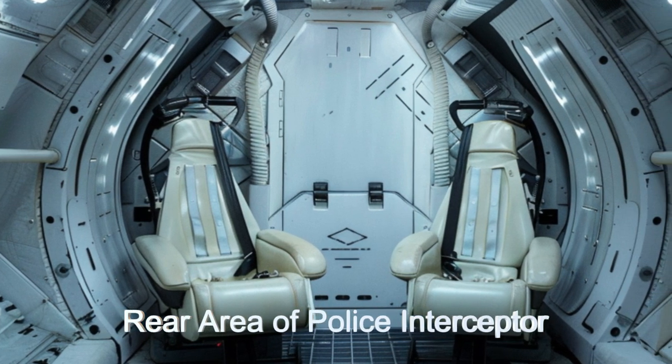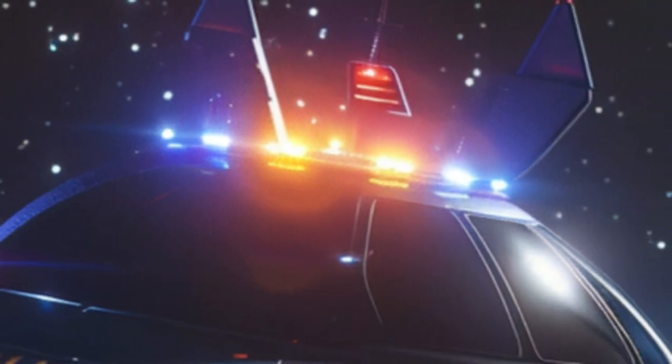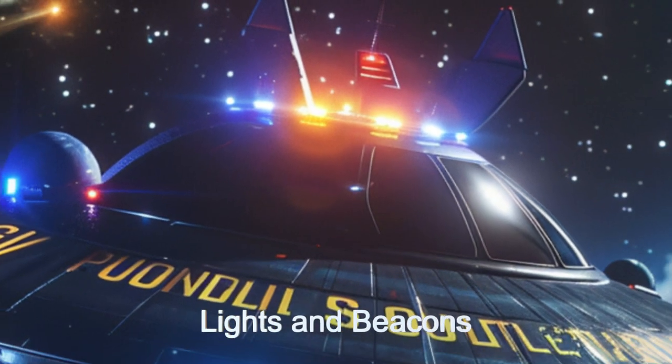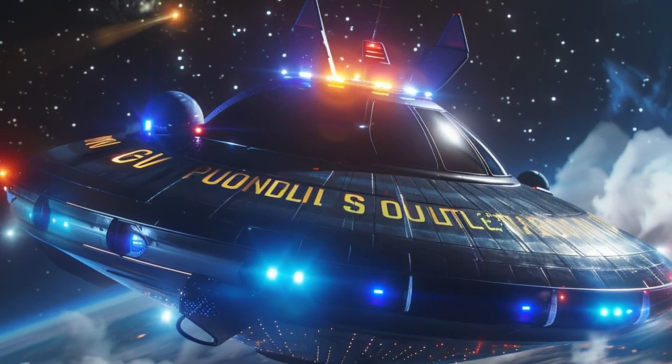The ship is equipped with a full set of emergency lights and beacons for high visibility during operations. Additionally, it boasts a powerful tractor beam for impounding small space vehicles.